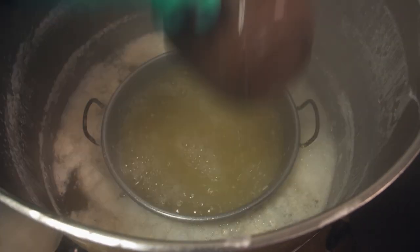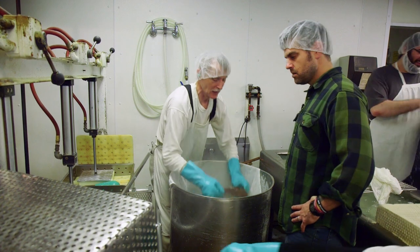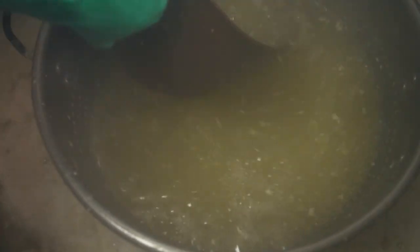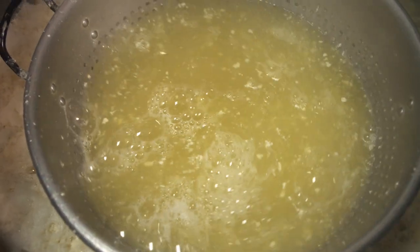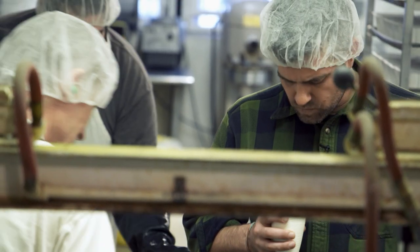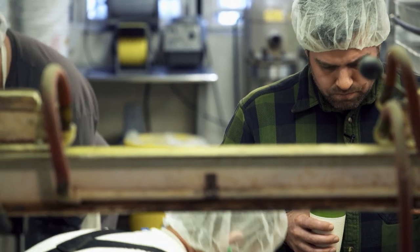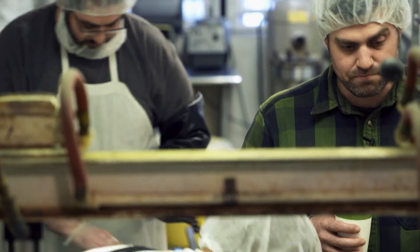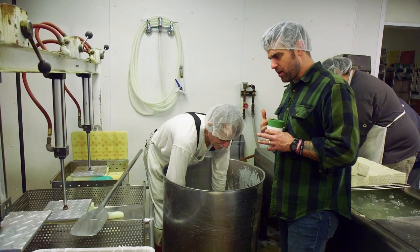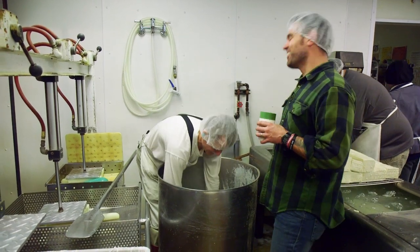Now we're going to ladle the liquid off the whey and get down to just the curds so we can put them into the pressing box. The nice thing is you can actually drink the whey — it's kind of like the original Gatorade. A lot of tofu makers will drink it because it has all the minerals from seawater in it, except the salt. Can I taste some? Sure. It's warm, actually really good — kind of has that characteristic nutty, earthy smell and almost an oatmeal-y flavor. It's not on our regular menu, let's just say that.